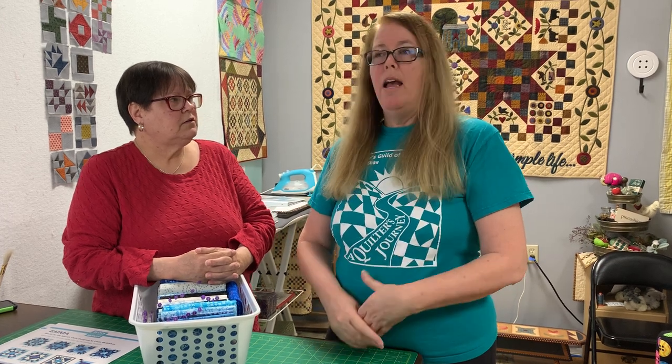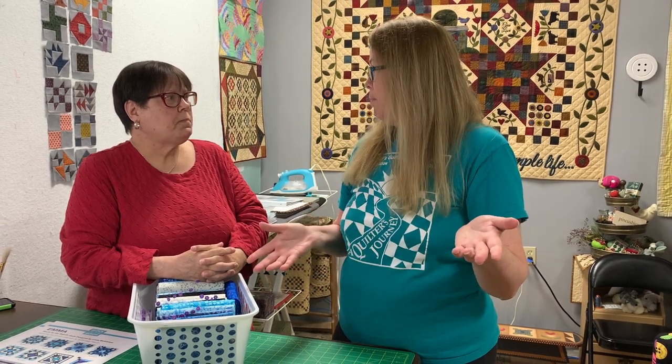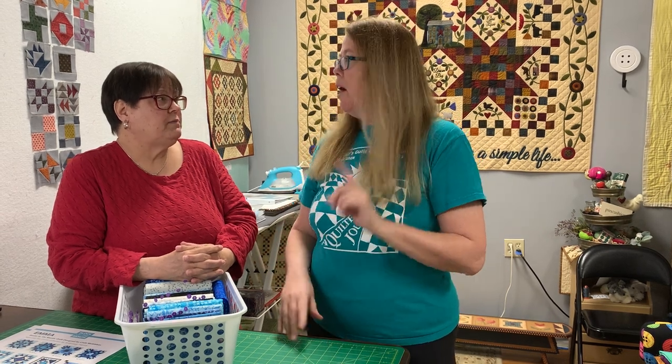Batiks are handmade using a process that originated in Indonesia — typically from either the island of Bali or the island of Java. They are made entirely by hand, but that doesn't mean there's any special worry, because they use modern techniques. They are equivalent to quilting cottons in terms of use; you can use them for anything you'd use a quilting cotton for. They are 100% cotton.